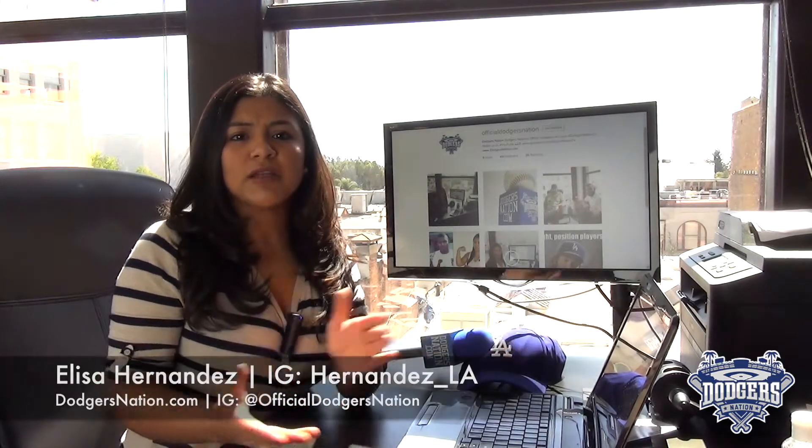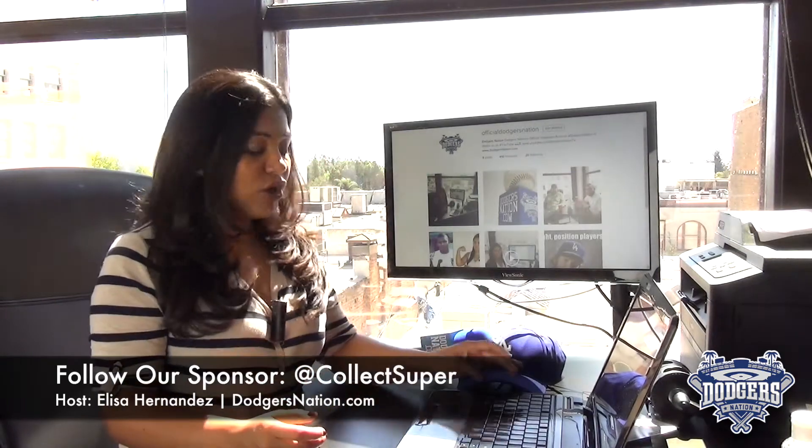And thank you to CollectSuperProducts.com for sponsoring Dodgers Social Media Minute. You can follow them on Twitter at CollectSuper.